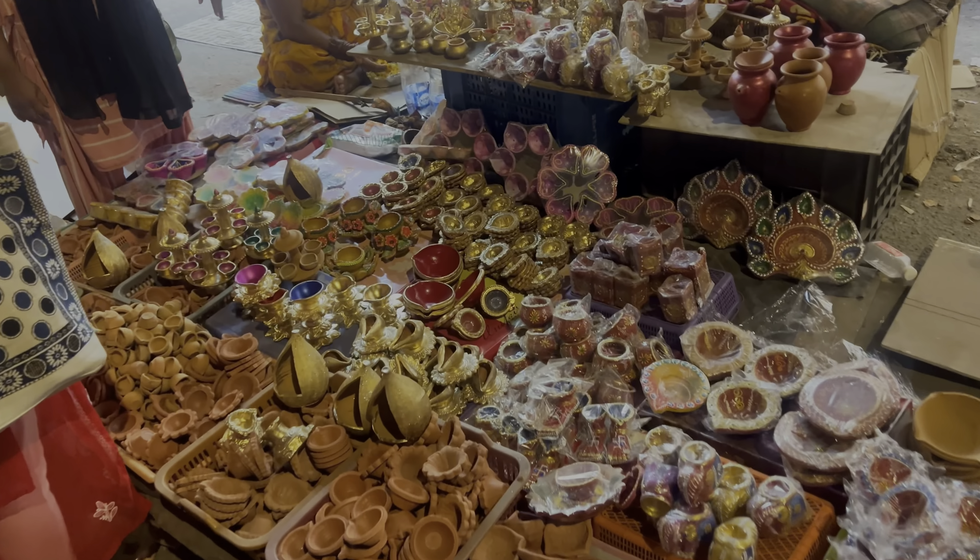We also got these pink and yellow ones in the plain form — like, they don't have the extra detail. I also got these rangoli stencils — I really wanted this peacock one. So that's all we got, me and my sister, for Diwali decoration.